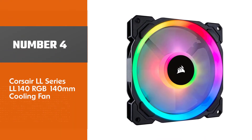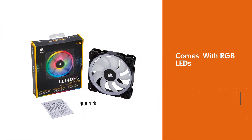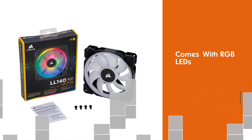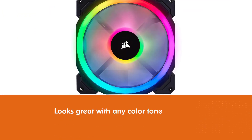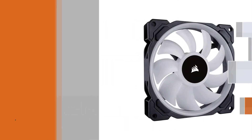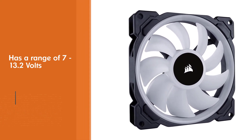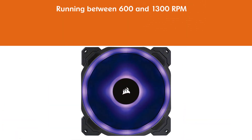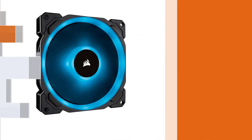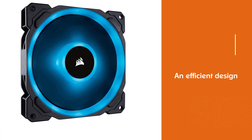Number four: Corsair LL Series LL140 RGB 140mm cooling fan. The Corsair LL140 RGB LEDs bring lights to your tower rig, with RGB LEDs distributed in two LED rings. The LL140 looks great with any color tone while chilling the electronics you want to keep cool. This 140mm case fan has a voltage range of 7 to 13.2 volts while running between 600 and 1300 RPM. The Corsair LL140 can push 51.5 cubic feet per minute through a compact form factor less than an inch thick, and provides quiet operation to reduce distractions for important gaming moments.